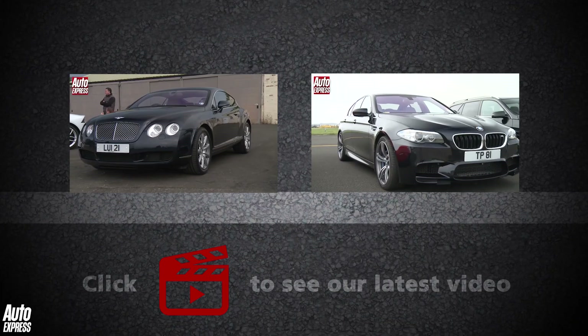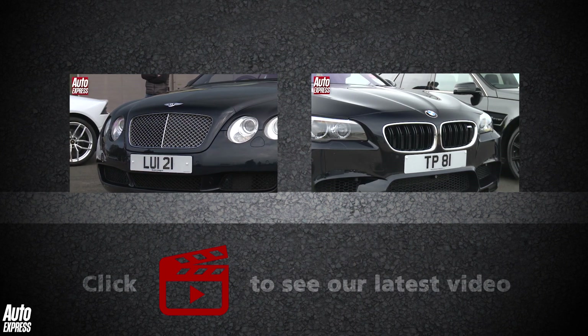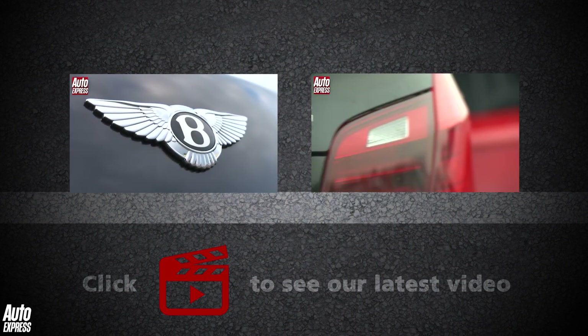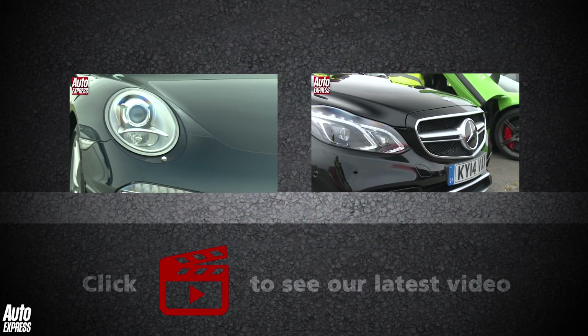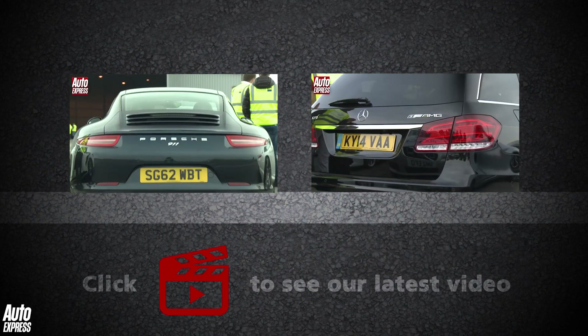Click on the video windows to watch some more drag racing between a Bentley Continental and a Porsche 911, or between BMW's M5 and a Mercedes E63 AMG. Click on the play icon to watch our latest video or on our logo to subscribe.